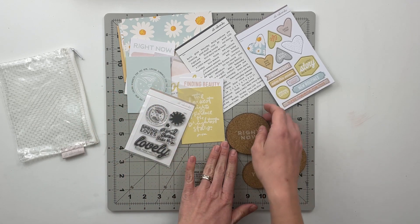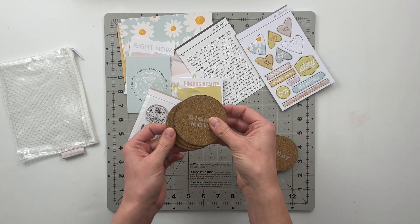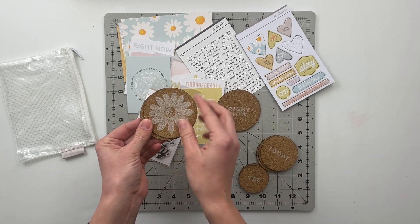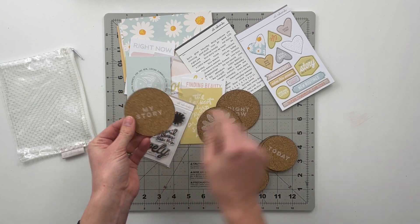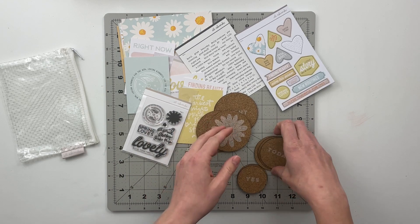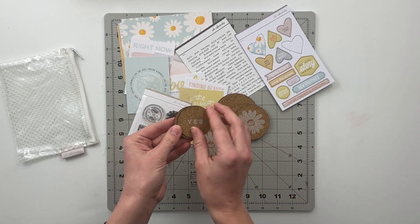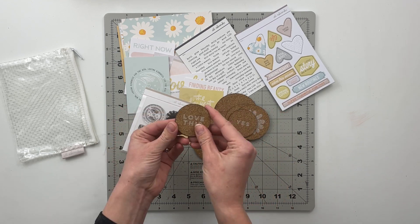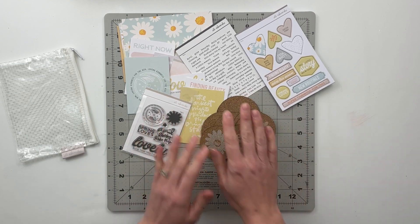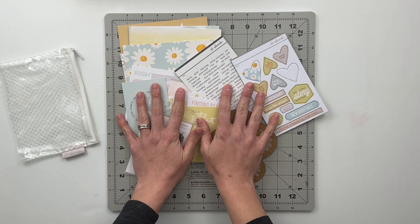The last thing that this kit comes with are nine cork circles. Some of them have sentiments like 'right now,' and then other ones have these floral patterns. We have 'right now' and 'my story' along with this big floral, then 'today' and two florals, and then 'yes,' 'love this,' and one more floral print on top of the cork circle. So that is what comes in this month's kit.